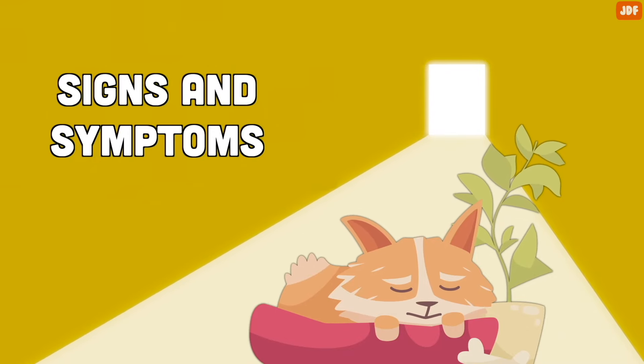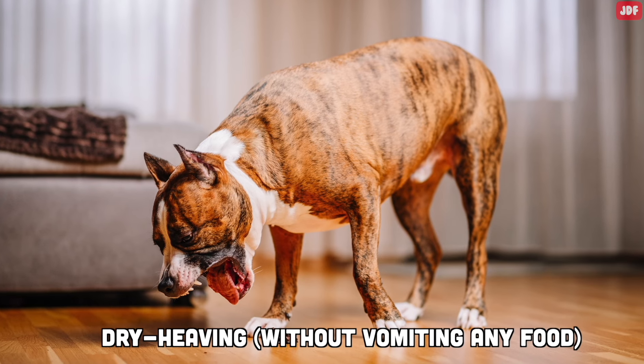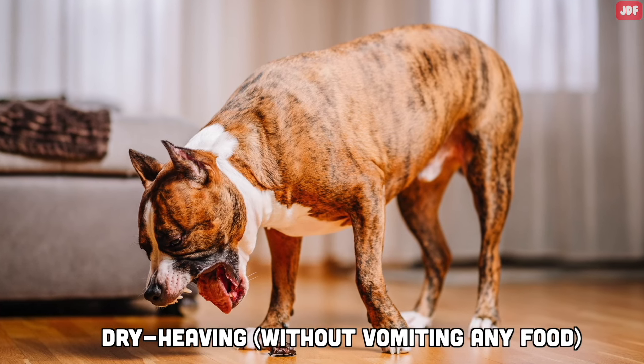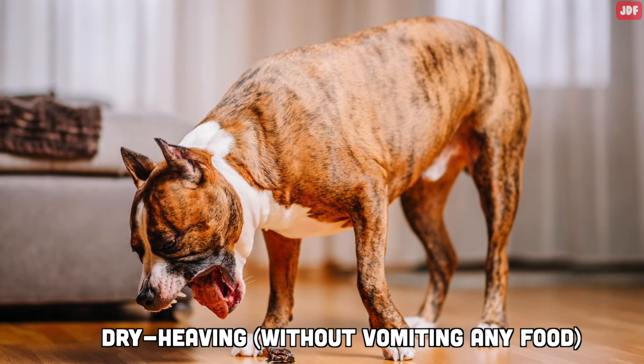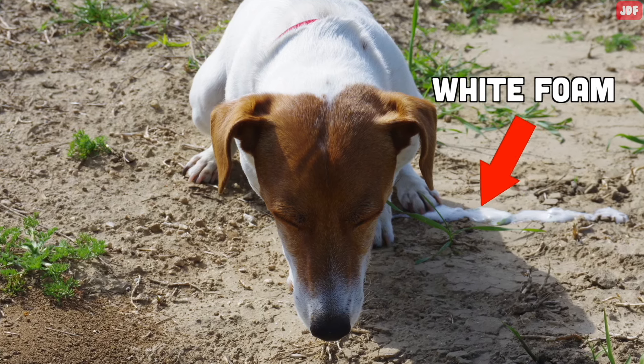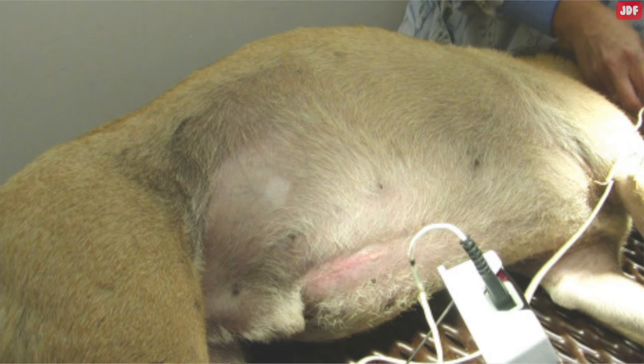Signs and Symptoms: One indicator that your dog might have a flipped stomach is unsuccessful vomiting. Your dog will repeatedly try to vomit without bringing anything up — this is a big sign. Sometimes, you will also see them producing a foamy saliva. Another noticeable symptom is an enlarged abdomen, with your dog's stomach appearing bloated and swollen.